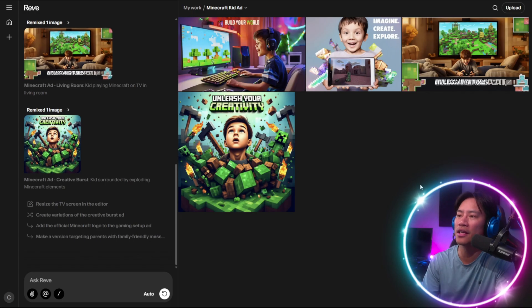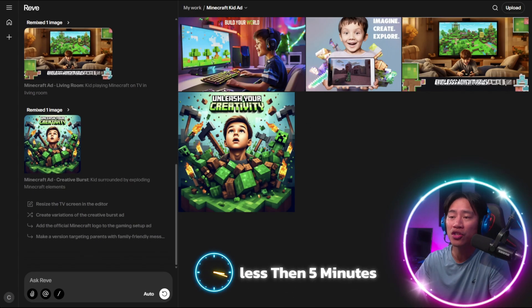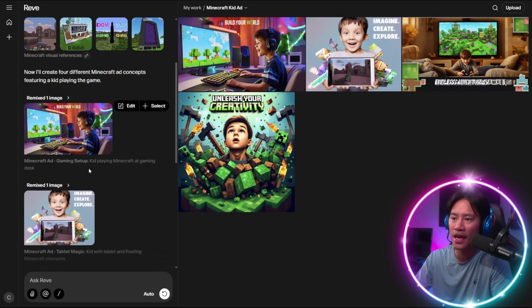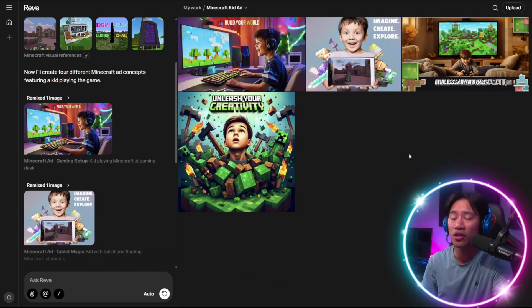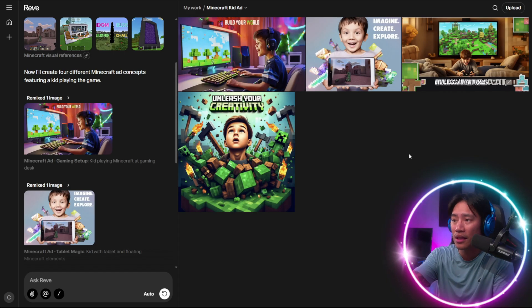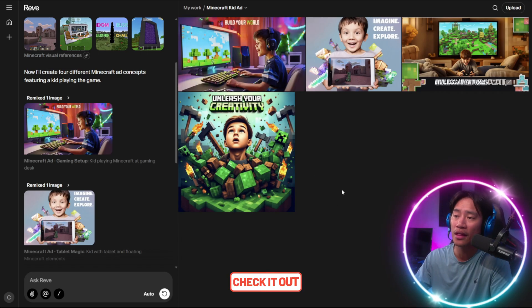It's almost done. Look at this, guys — in just less than five minutes, all I did was prompt it to create an ad for Minecraft being played by a kid. It searched for the images and incorporated them into the ad. You have four choices already, and those are actually very good — good enough to use and post right away. It is very engaging and very catchy.